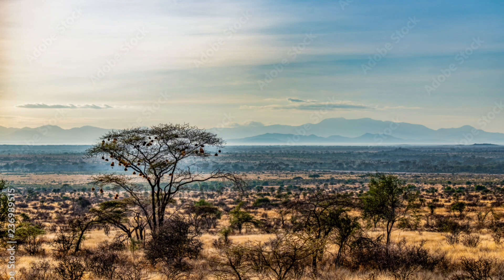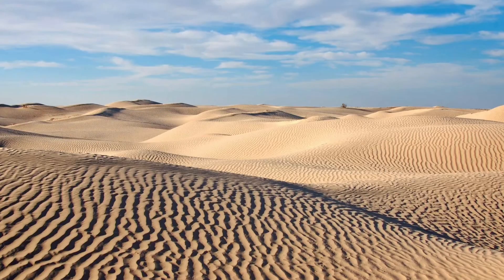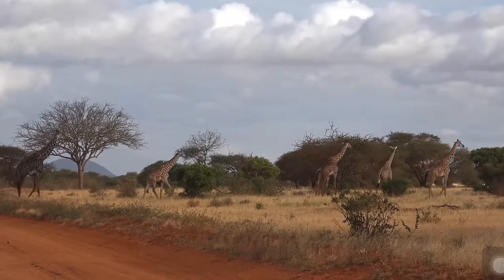Habitat. Giraffes like to live in semi-arid savannahs and savannah woodlands in Africa. Giraffes are also found in fragmented segments scattered throughout sub-Saharan Africa. Sometimes giraffes live in deserts and woodlands too, but their habitat should sustain enough vegetation for them.